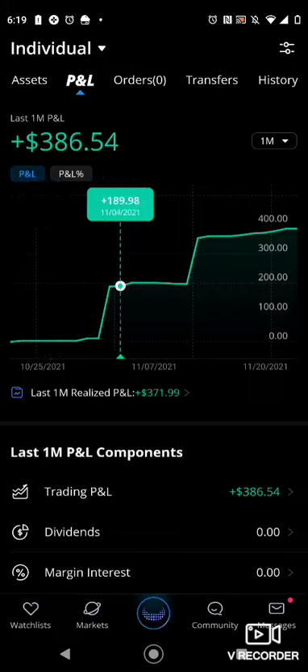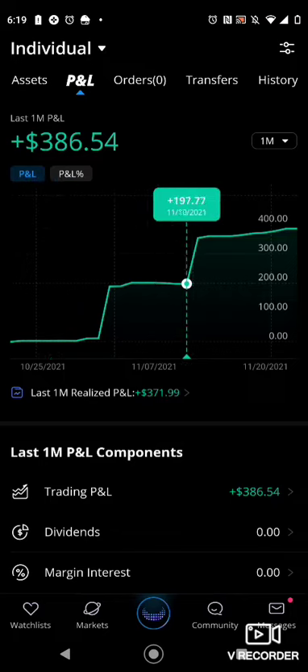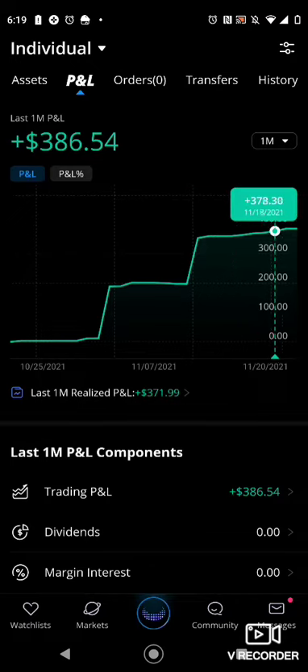I swear I didn't put no money in. This is literally all free just from referring people. So please sign up, y'all — it's free money. Y'all don't understand how y'all couldn't want it.